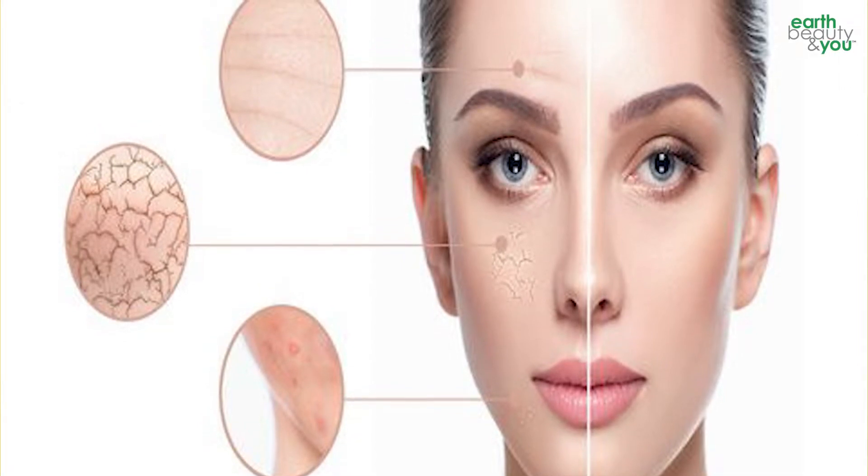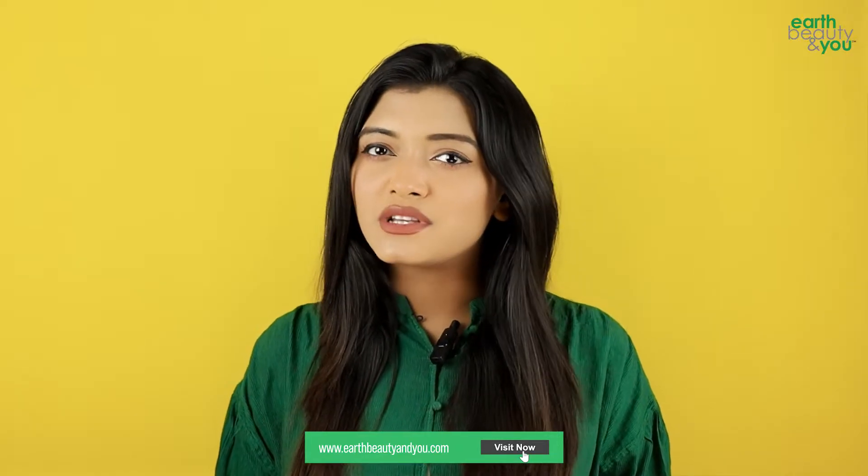Dry patches, peeling skin, dehydrated skin — these are very dry skin concerns. In the winter, dry skin becomes a serious issue.